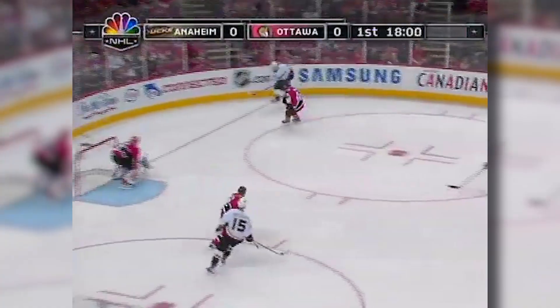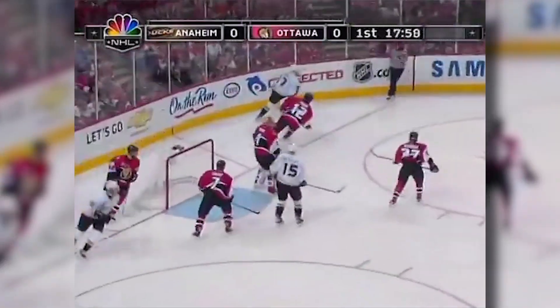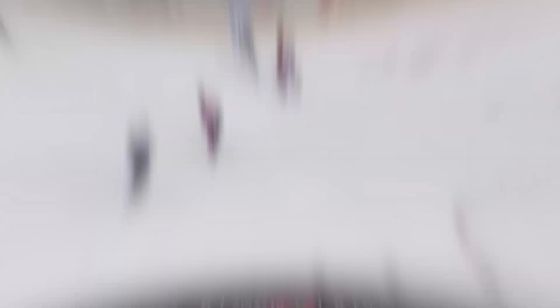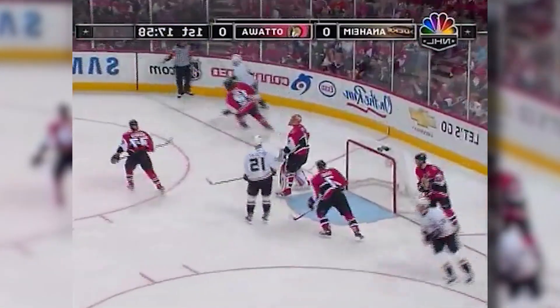Moving on to number 21 in the same series, we have a play where Anaheim's Corey Perry finds a streaking Dustin Penner, who was able to get off a borderline slap shot with nobody in front of him except Ottawa's Ray Emery, who was able to snatch the puck out of the air to keep the game scoreless early in the first period.